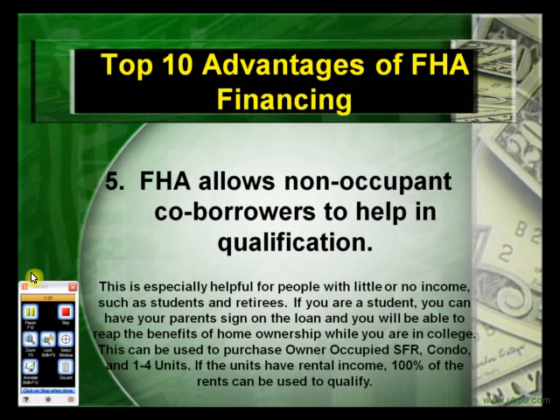The fifth advantage: FHA allows non-occupant co-buyers to help in qualification. This is especially helpful for people with little or no income, such as students and retirees. If you're a student, you can have your parents sign on the loan and reap the benefits of homeownership while in college. This can be used to purchase owner-occupied single-family, condo, and one-to-four units. If the units have rental income, 100% of the rents can be used to qualify.